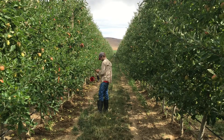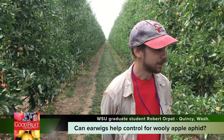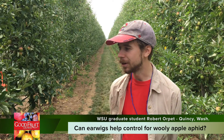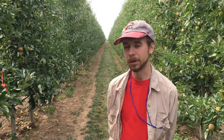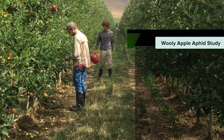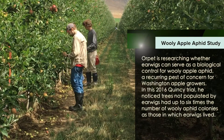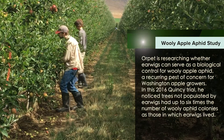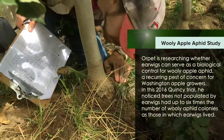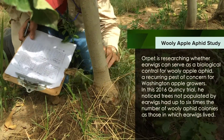We're at an apple orchard near Quincy today. In this orchard, we've got five areas which are 15 by 15 trees by three rows. In five such areas I released about 500 earwigs over a month, and in five other areas I released no earwigs. Now I'm comparing how many woolly apple aphids and other aphids are found in these sections.